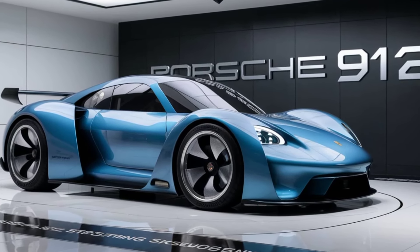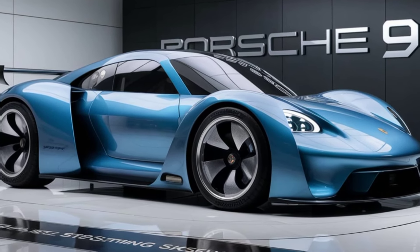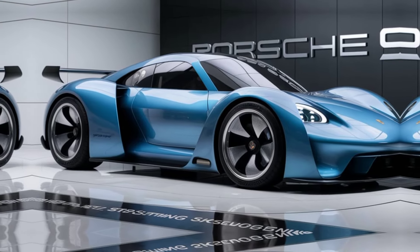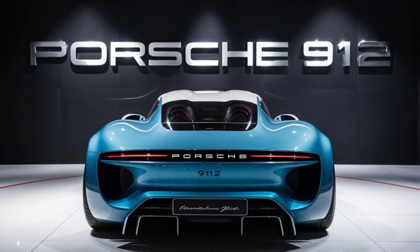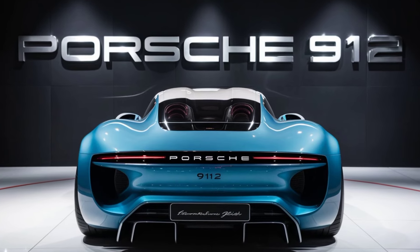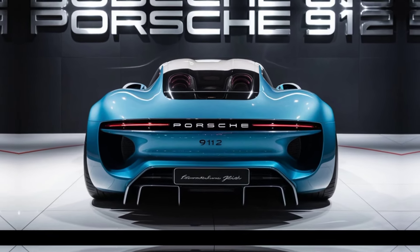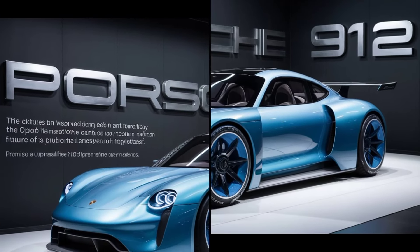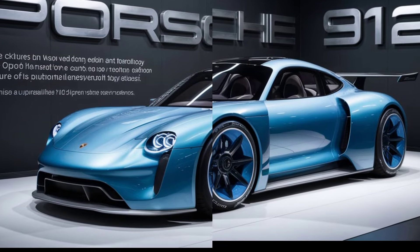Let's start with its design. The 2025 Porsche 912 retains the classic silhouette that made its predecessor iconic, featuring a sloping roofline, distinctive headlights, and that unmistakable Porsche rear. Yet it's also infused with modern touches. Step inside and you're greeted by a minimalist yet luxurious cabin — high quality materials abound, from premium leather seats to brushed aluminum accents, all designed to enhance the driving experience.